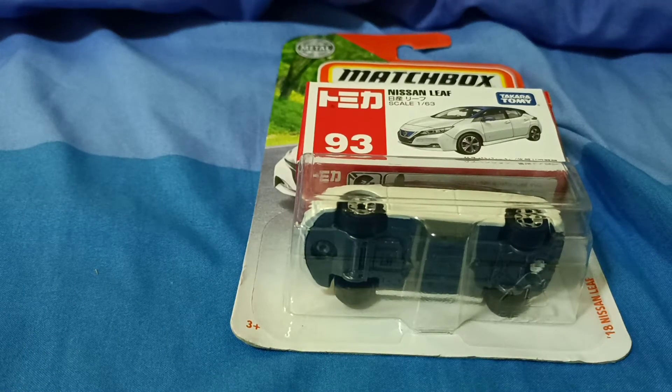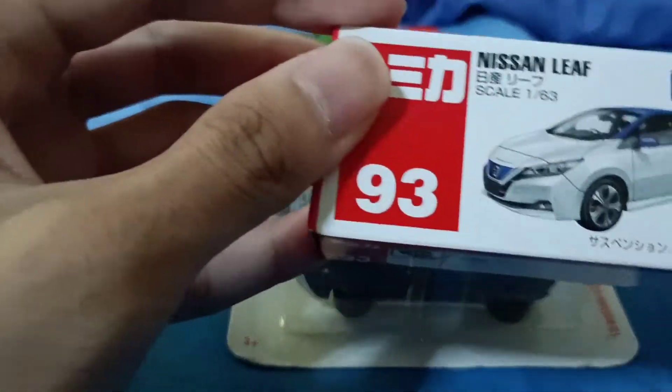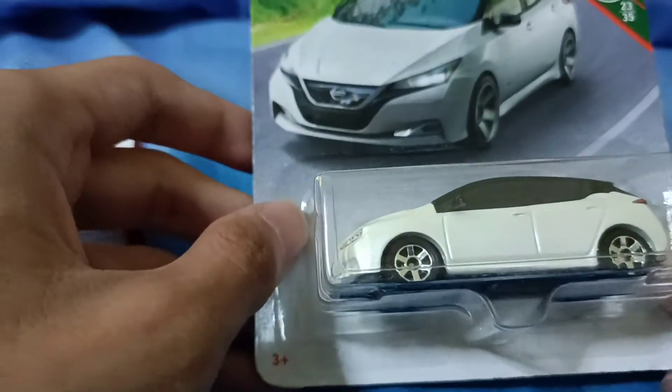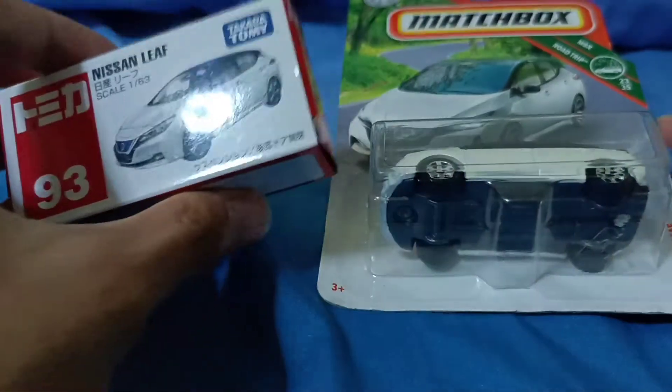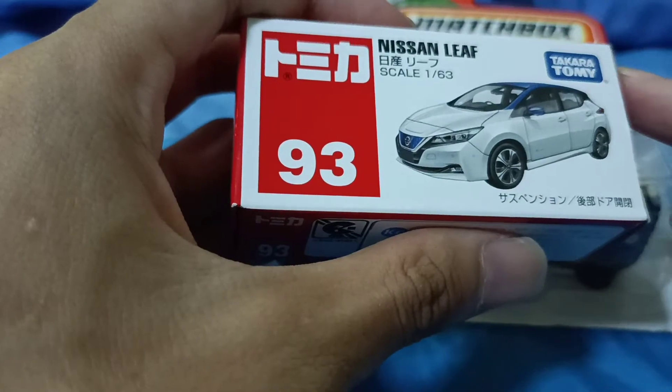Hello everyone, today we're going to unbox and compare the Nissan Leaf in two different versions. This one is from Tomica, which is from Japan, and also Matchbox, which is from the United States — but this one is made in Thailand. These are the same car, the Nissan Leaf.